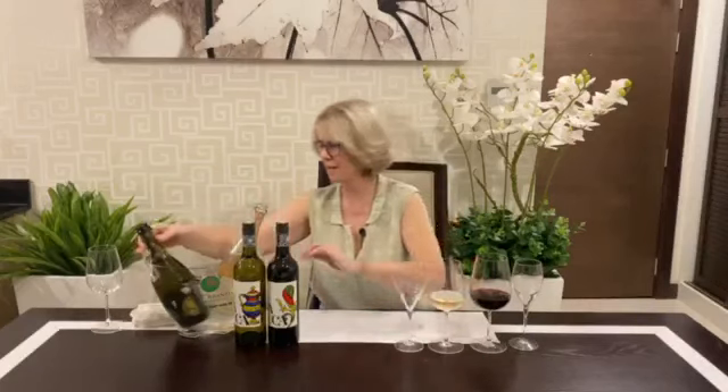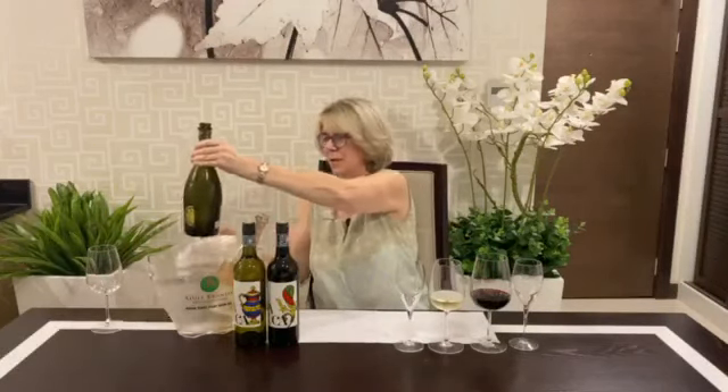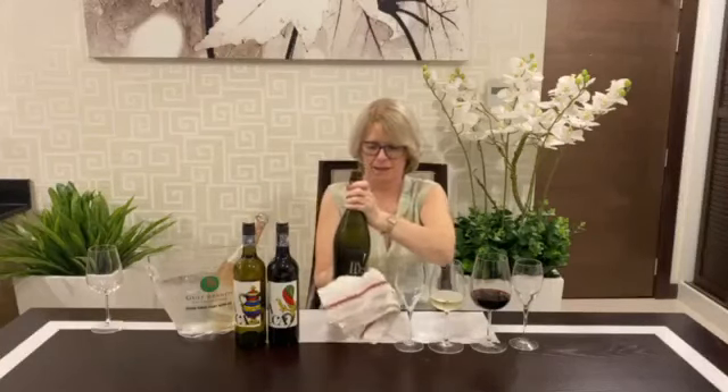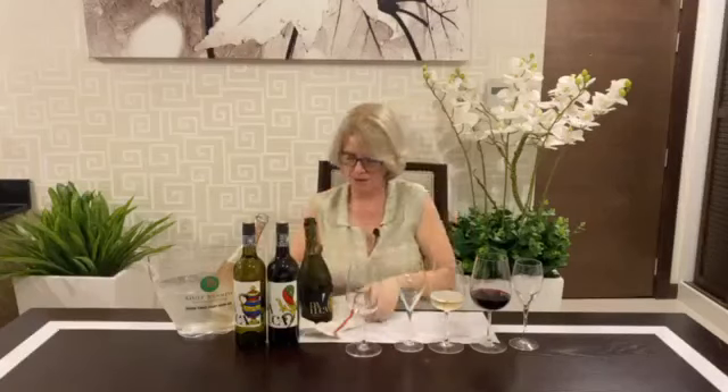Our two still wines tonight are from Sicily and our two sparklings are from the north, from Veneto. I think we'll start with a little glass of bubbly — very good for the evening, don't you think? So this is the Daluca Prosecco, everybody's favourite bubbly from Italy. We're going to see tonight what makes it so popular, so nice and so delicious on a Wednesday evening at seven o'clock.